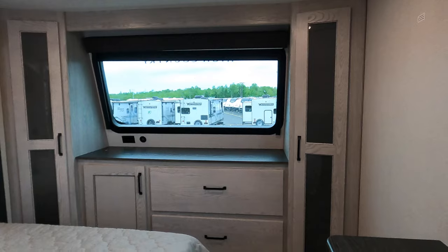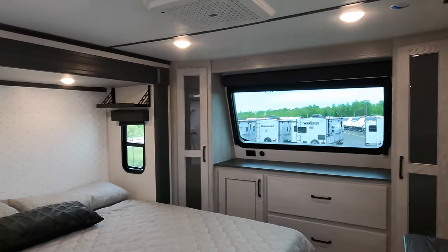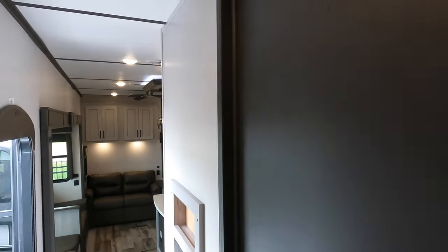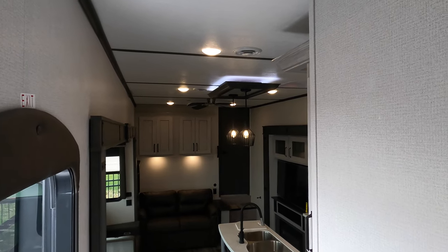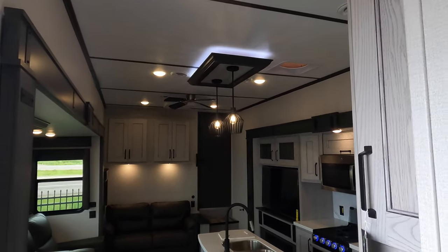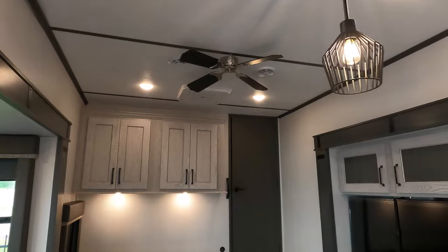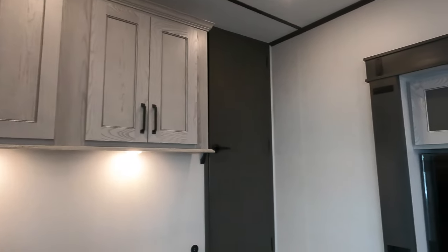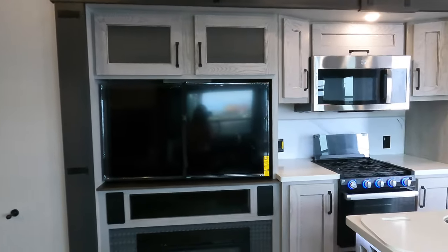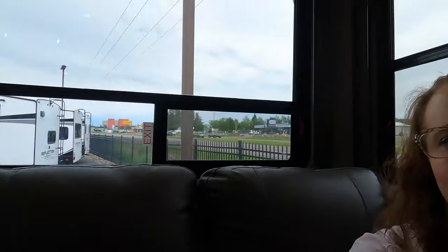Working our way back into the living room and kitchen area gives you a nice view of the entire space. There's accent lighting throughout. You do have two ACs in this camper and the system is fully ducted all the way through, so you have cold air, heat, and really — what doesn't this camper have?